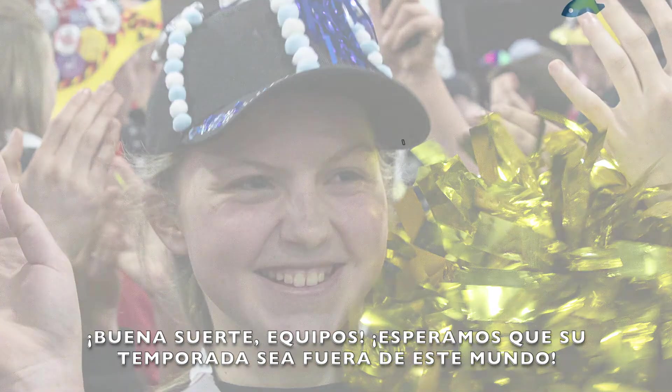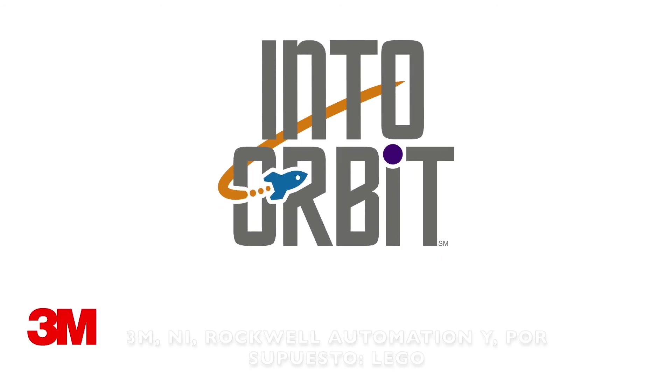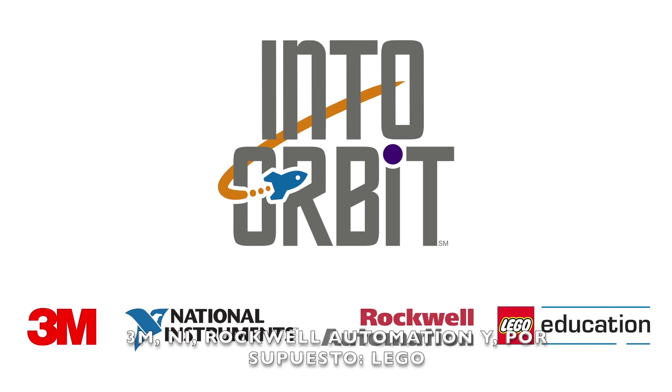Good luck, teams. We hope your season is out of this world. Thanks to our global sponsors: 3M, NI, Rockwell Automation, and, of course, LEGO.